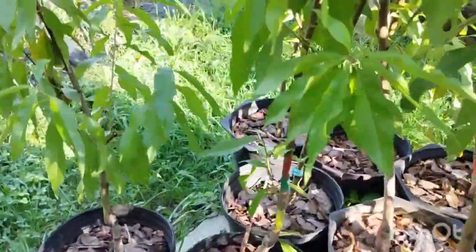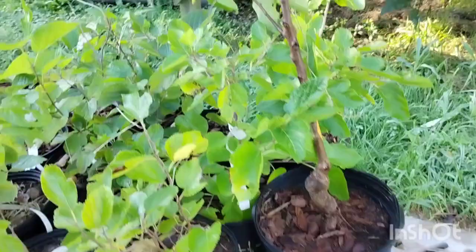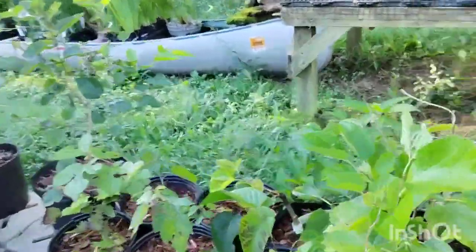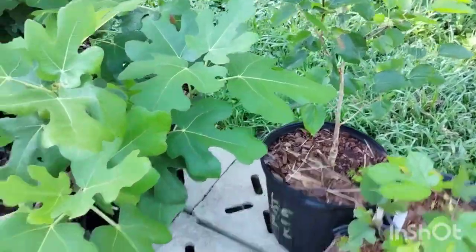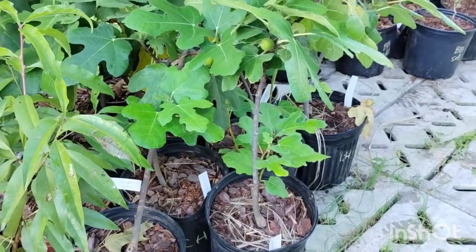We've got a bunch of nice four-gallon-size peaches for $45: Harrow Diamond, Reliance. I think the rest are all those. We have one nice apricot left — Harlane. And then some nicer two-gallon mulberries down here: Lucille, GH1, Illinois Everbearing, Korean Cacuso. And Miss Kim — there's a really nice big Miss Kim in a four-gallon pot for $45. And some larger Chicago Hardy figs making some nice figs — the two-gallon size on those is $28.